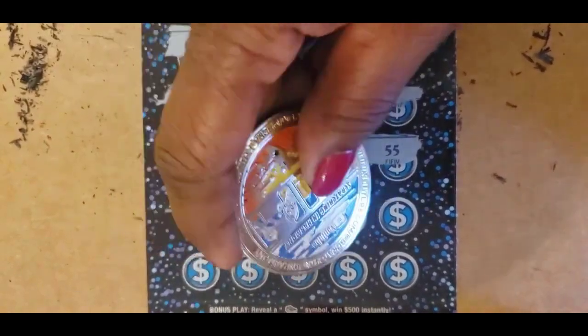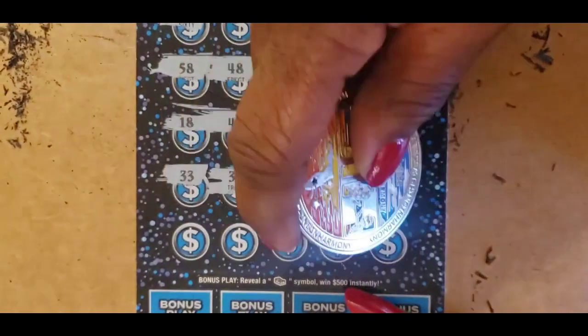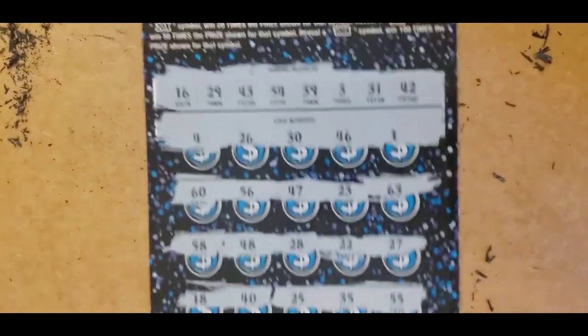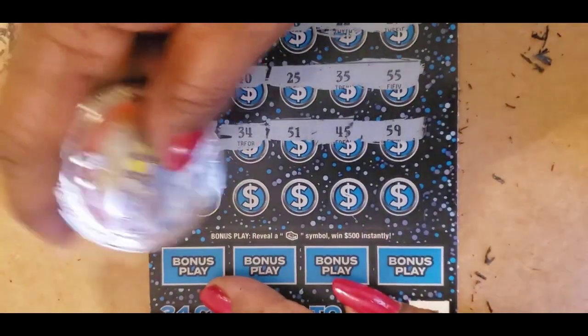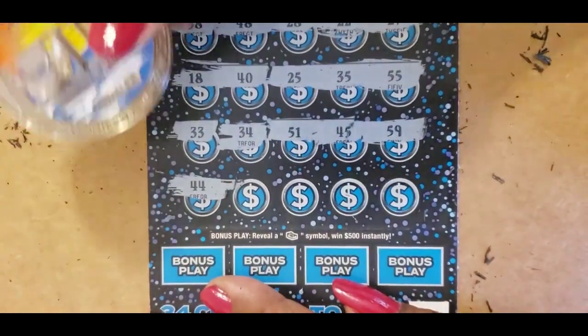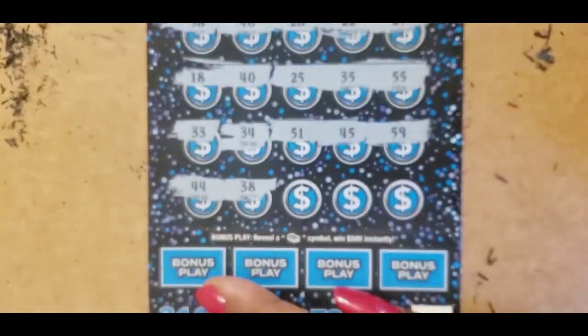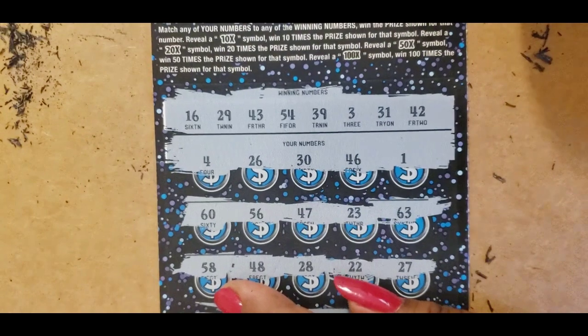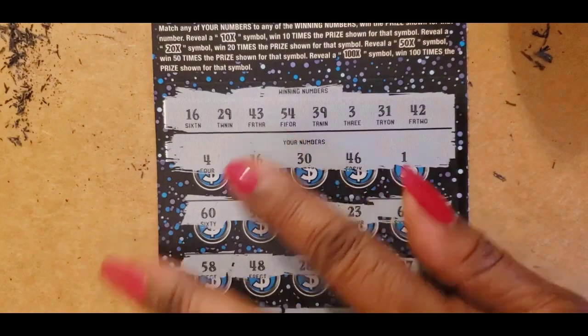$51 and $45 — no. Come on, multiplier! $59, we have $54. This is the last row. $44 and $38. We have $39, $31, $42, and $43.